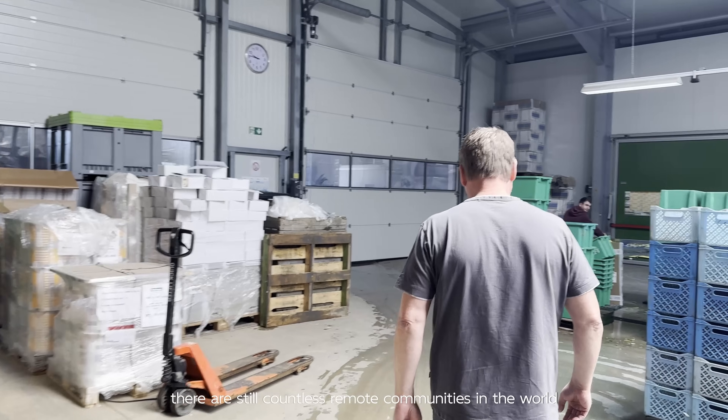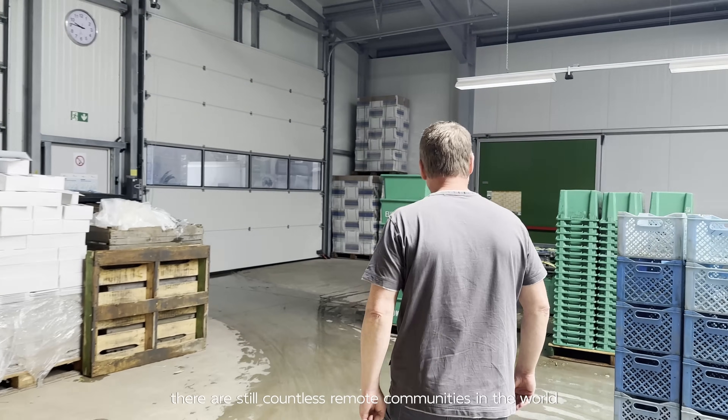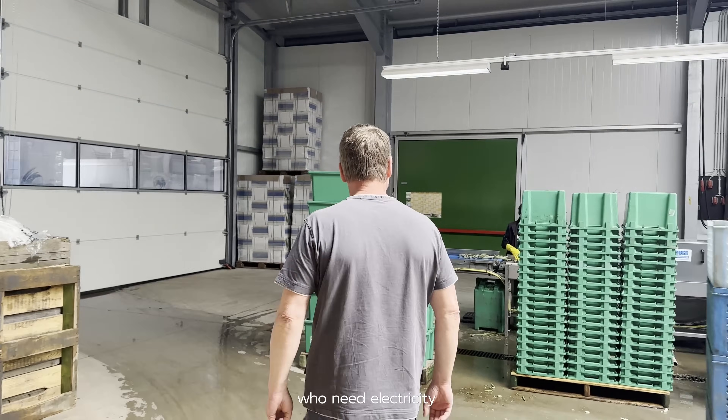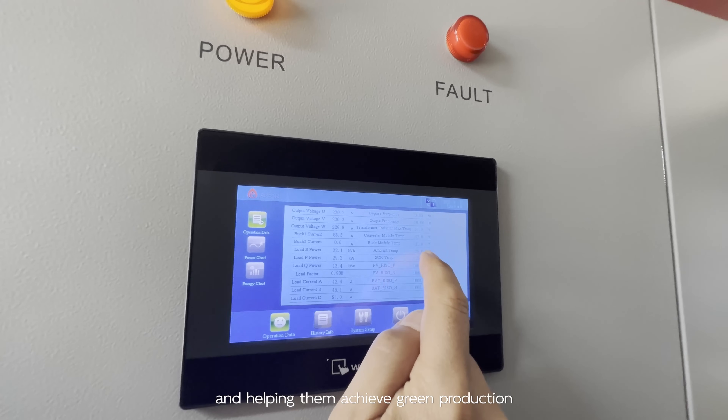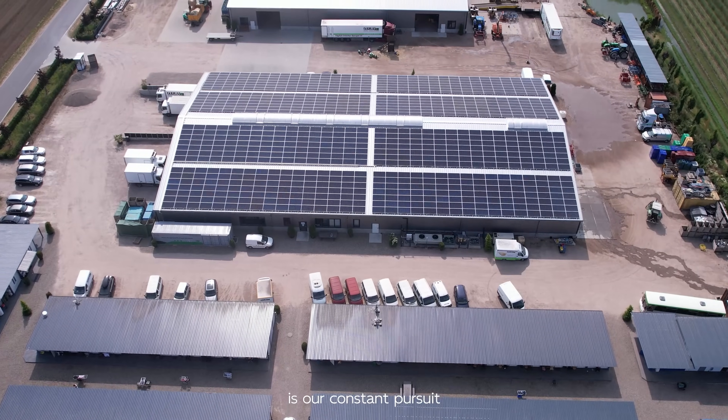At present, there are still countless remote communities in the world who need electricity. Bringing clean energy into enterprises and helping them achieve green production is our constant pursuit.